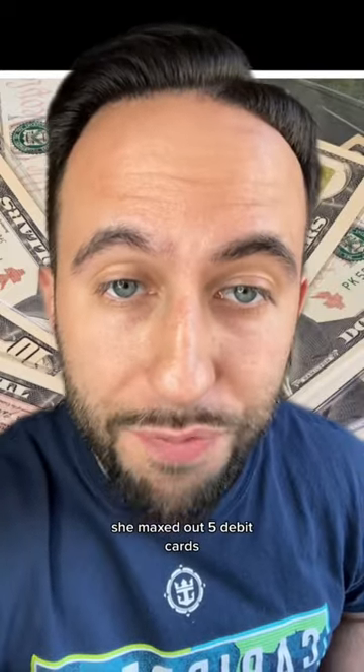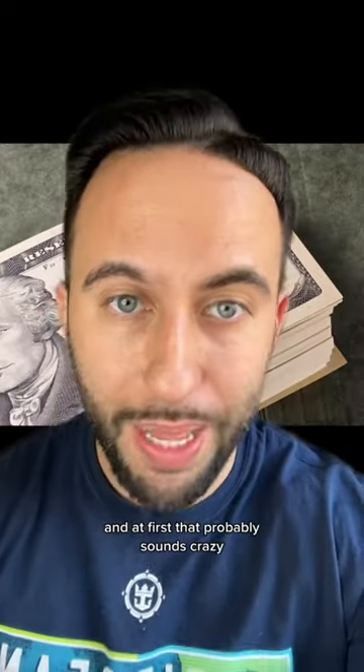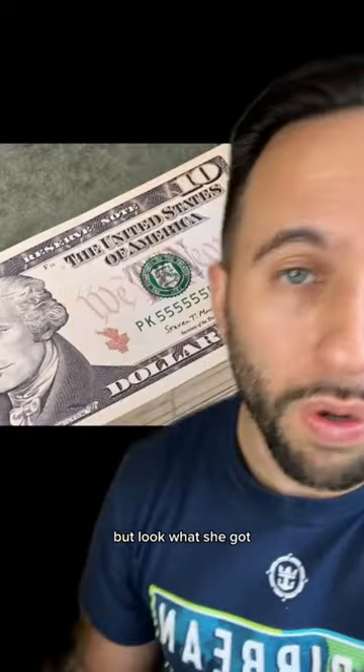She maxed out five debit cards to try and get as many tens out of this ATM as possible. That probably sounds crazy, but look what she got.